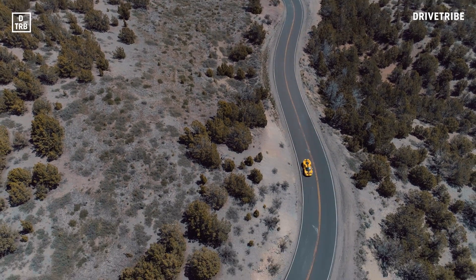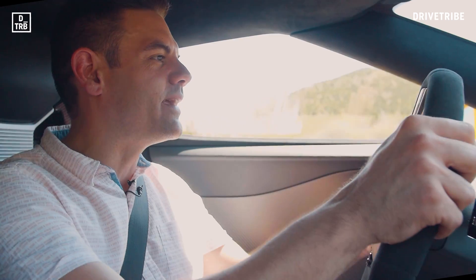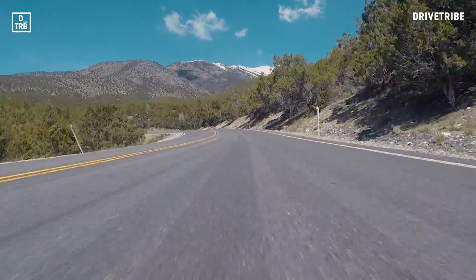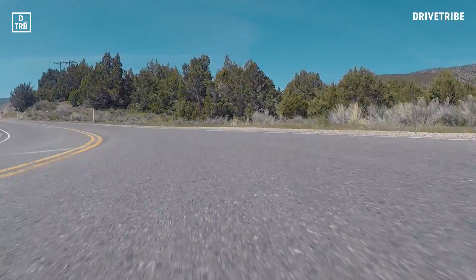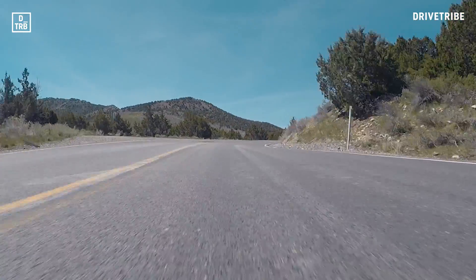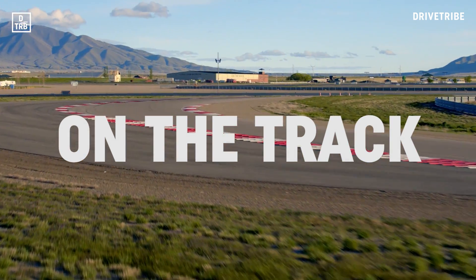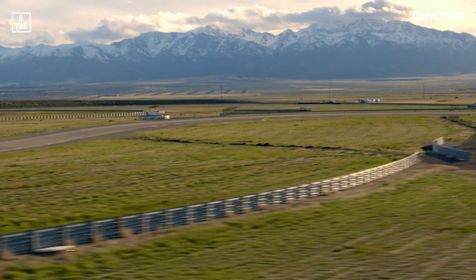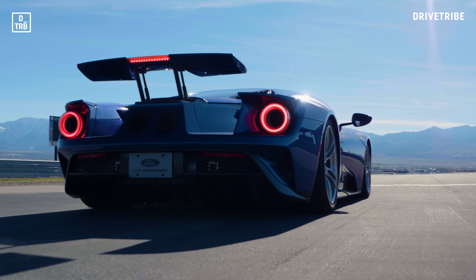It's an impressive thing, but it does feel restricted out here. I think we need to take it on the racetrack and see what all this aero, all this grip, and all this noise adds up to in its real home environment. The team behind the GT were keen for us to try it on track too, so they laid on some time at the Utah Motorsports Campus — a fantastic place to experience the GT somewhere closer to its amazingly high limits.